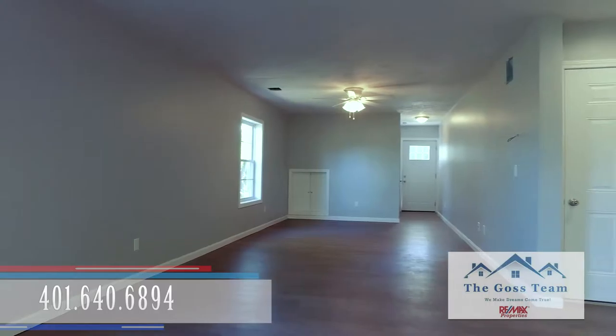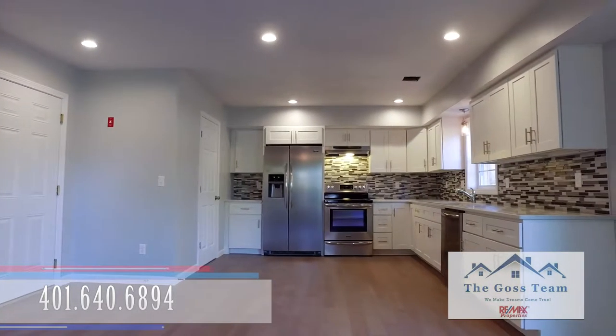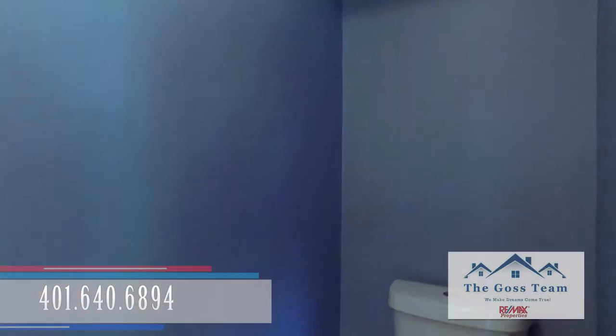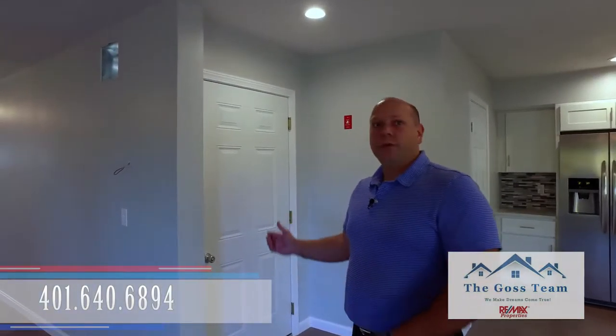Nice open concept here as we walk into the dine-in and the kitchen area. Here you'll have some stainless steel appliances, granite countertops, all brand new. You have a half bath here for the guests. Over here is the entrance to the garage — come to the showing and we'll show it to you.